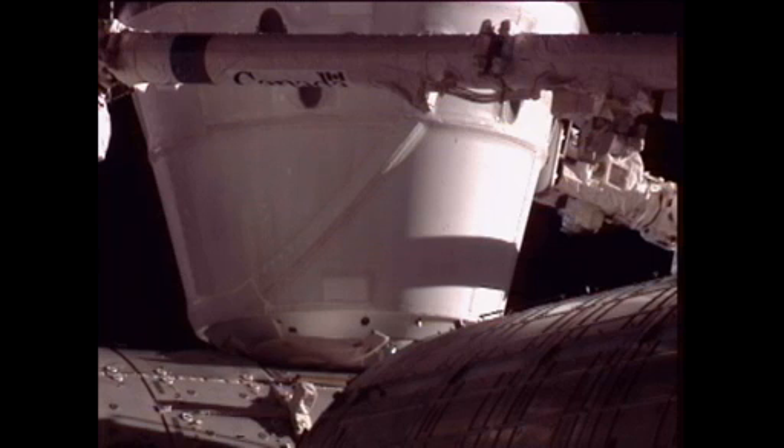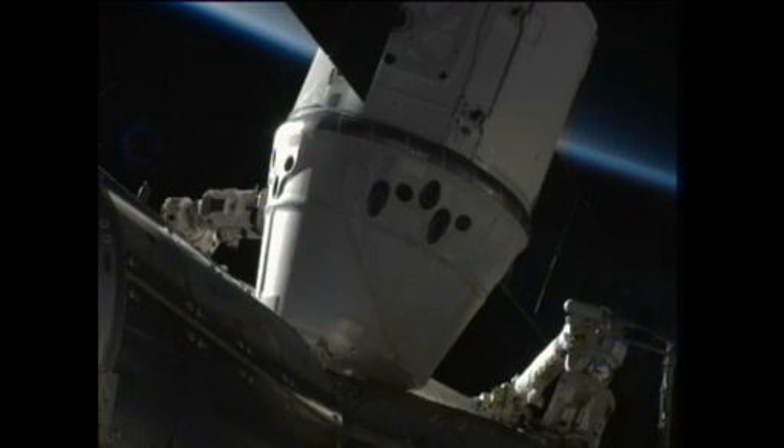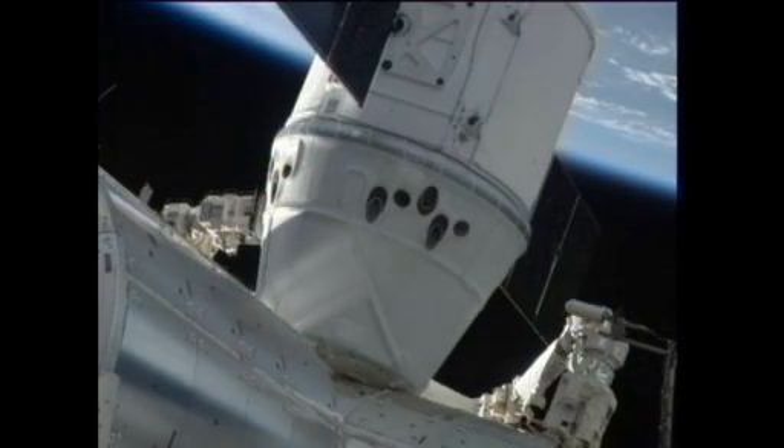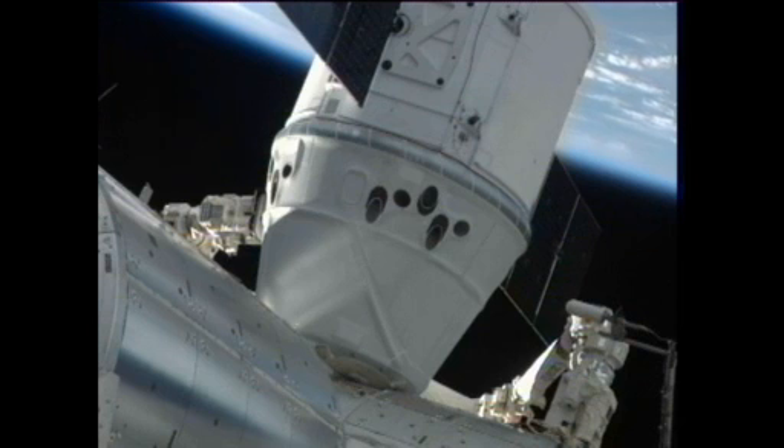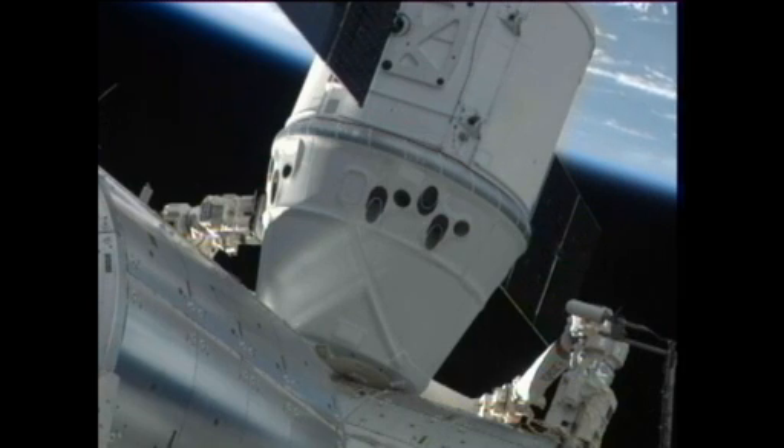Once that was completed, the crew has been given a go for second stage capture, which is the final step in confirming the actual berthing of Dragon to the Harmony module's nadir port, or Earth-facing port. This is Mission Control Houston at 11:02 AM Central, 12:02 PM Eastern Time. Second stage capture is complete at a mission elapsed time for Dragon of three days, eight hours, 18 minutes. The Dragon spacecraft is now part of the International Space Station Complex — the first ever commercial spacecraft to visit the International Space Station, and the first U.S. spacecraft to visit the ISS since space shuttle Atlantis last July.